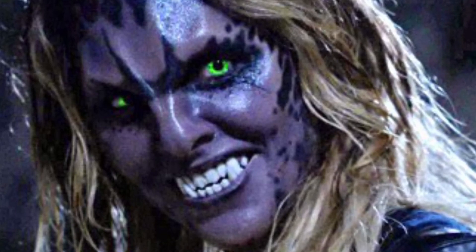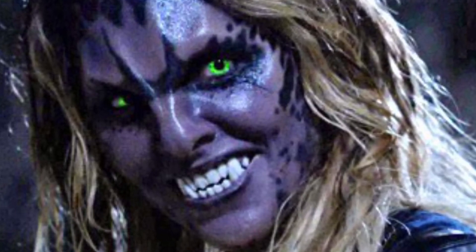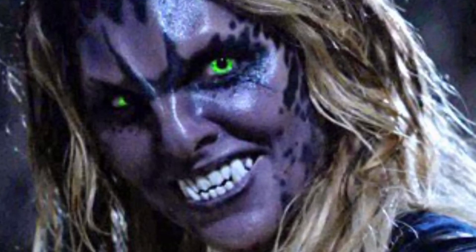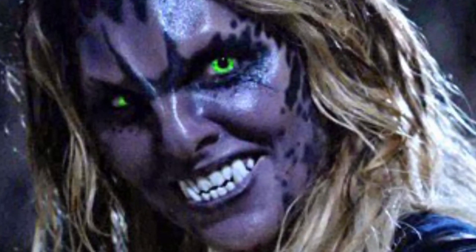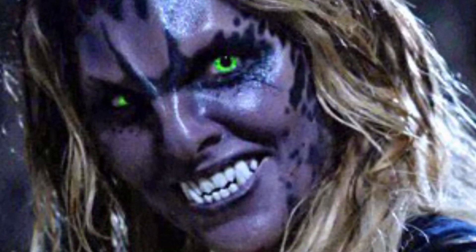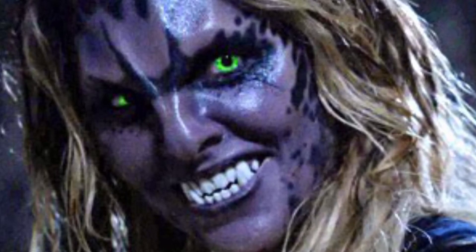Before I continue any further, this is just going to be a super short video because there's not that much on the Werejaguar from Teen Wolf. So we're probably going to end this in like another minute or two. Sorry if this wasn't as long as you guys wanted it to be, but there's just not that much information on the Werejaguar from Teen Wolf.